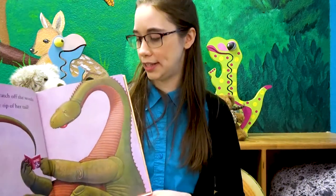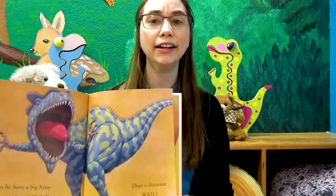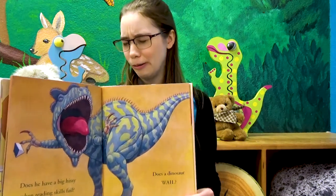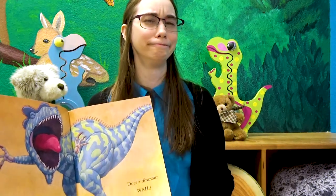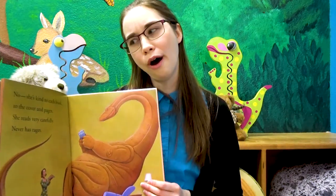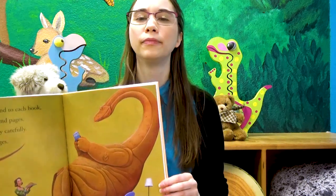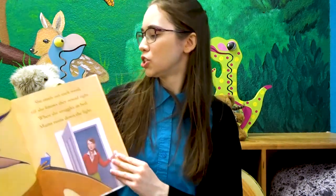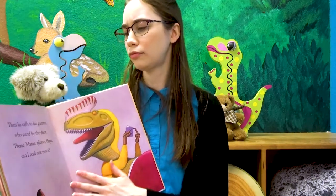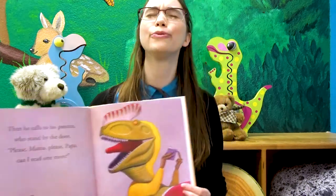Does she scratch off the words with the tip of her tail? Does he have a big hissy when his reading skills fail? Does a dinosaur wail? How does a dinosaur wail, Rex? Does he roar? Those are some sad dinos. But no — she's kind to each book, to the cover and pages. She reads very carefully, never has rages. She reads out each word till she knows they sound right. When she snuggles in bed, Mama turns down the light. Then he calls to his parents who stand by the door: Please, Mama. Please, Papa. Can I read one more?